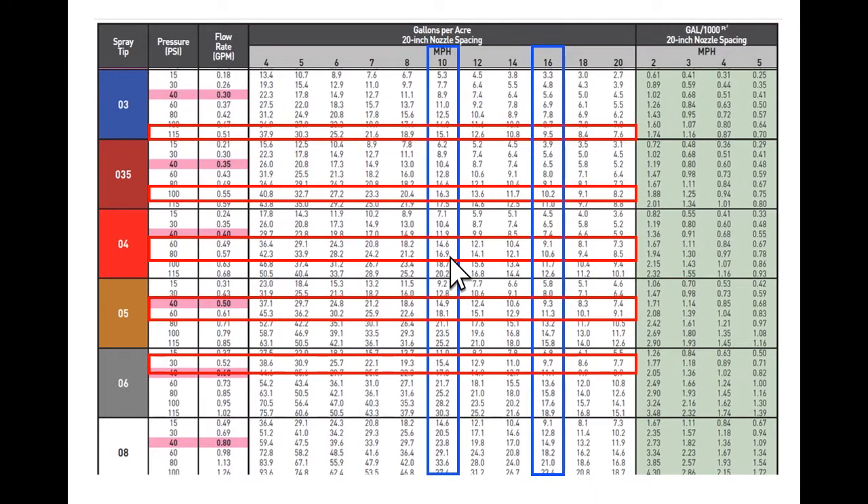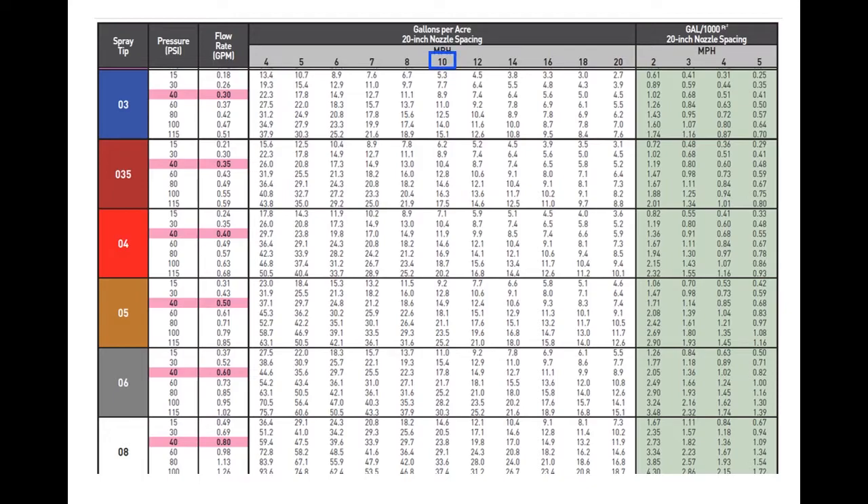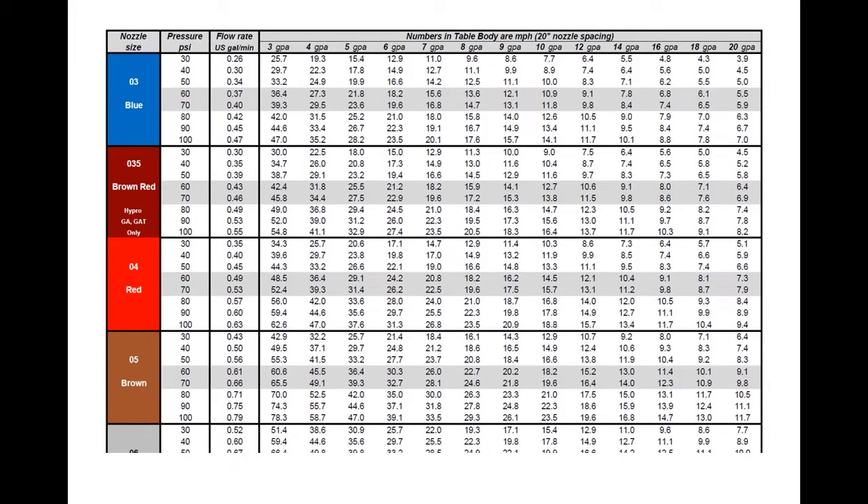You can also flip the chart — instead of finding speed, find gallons per acre on the vertical axis and read travel speeds from the intersections. On Sprayers101.com — a free website — we have a downloadable chart already arranged for gallons per acre, where we've modified the spray pressure range and grayed out the appropriate pressure zone for high-pressure air induction tips — say 30 to 100 PSI — giving you a travel speed range as a planning tool.